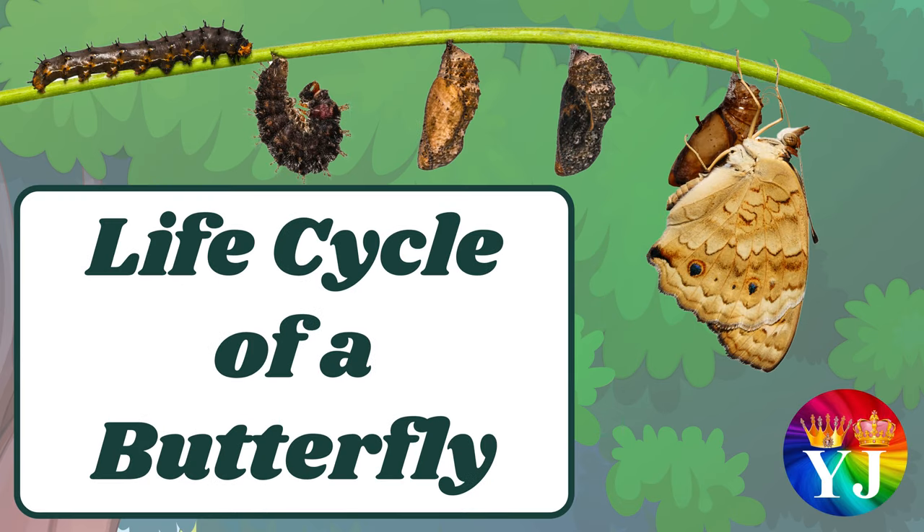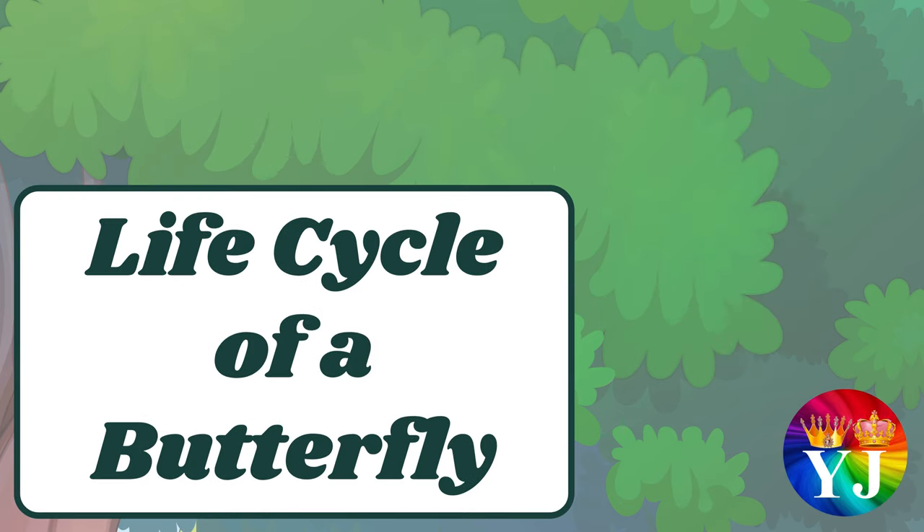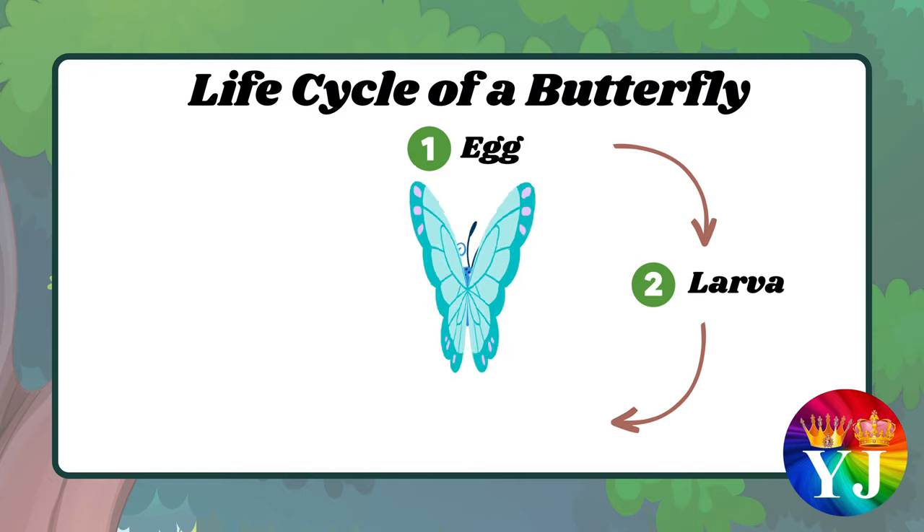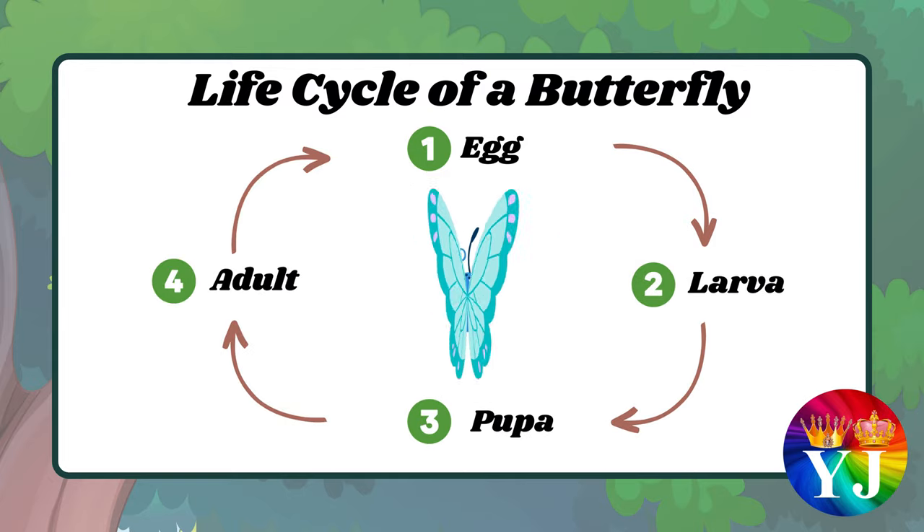Life cycle of a butterfly. There are four different stages: egg, larvae, pupa, and adult.